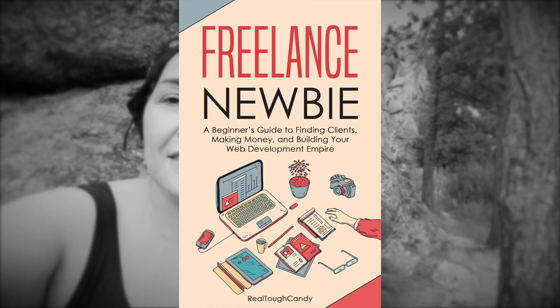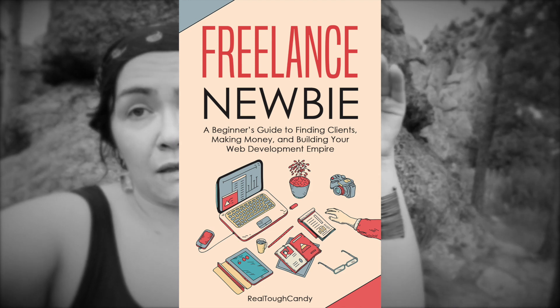I have a book called Freelance Newbie. It shows you most of my secrets — my really good ones. If you're just trying to get started with freelancing, check out Freelance Newbie. It's also a top-rated Udemy course. Freelancing is awesome because it's part of my business and you get to call the shots.